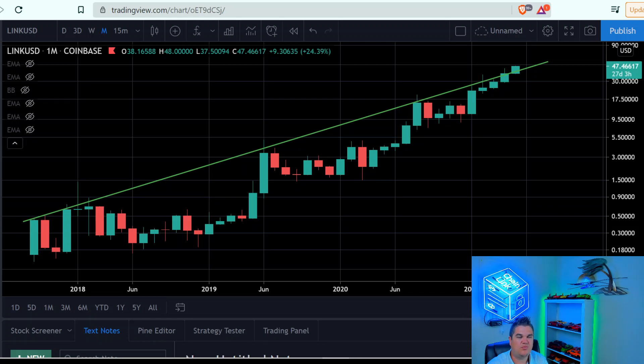All right, this is some potential mind-blowing, face-melting, in-your-face news for LINK/USD. This is on a monthly chart, log scale — the entire history of Chainlink.